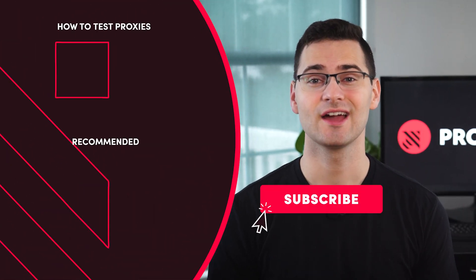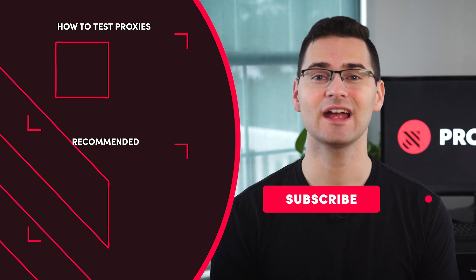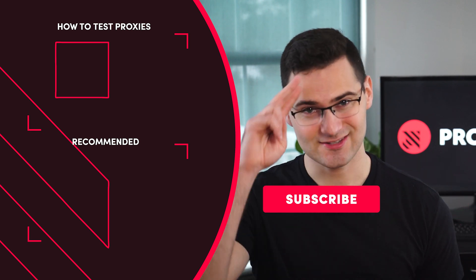Did any of the proxy providers spark your interest? You'll find their links below with some special offers for ProxyWay viewers. Check out our proxy testing video, and I'll see you in the next one.